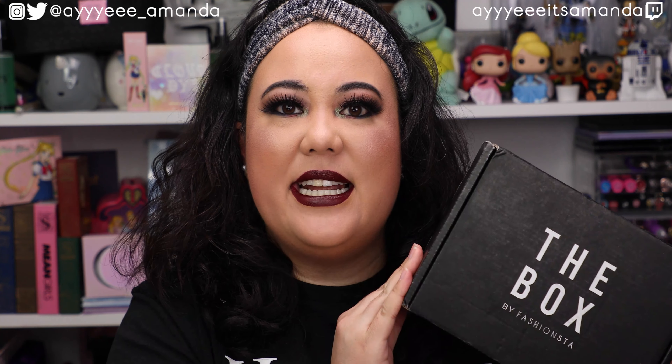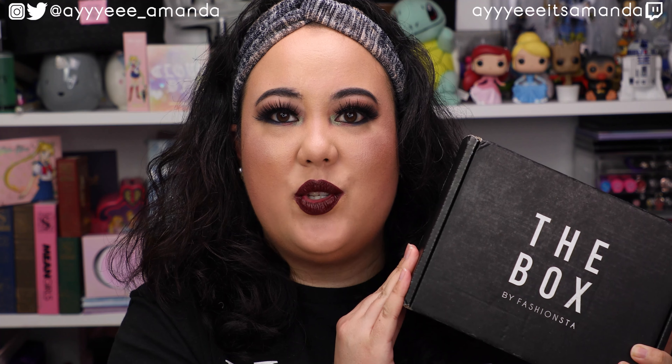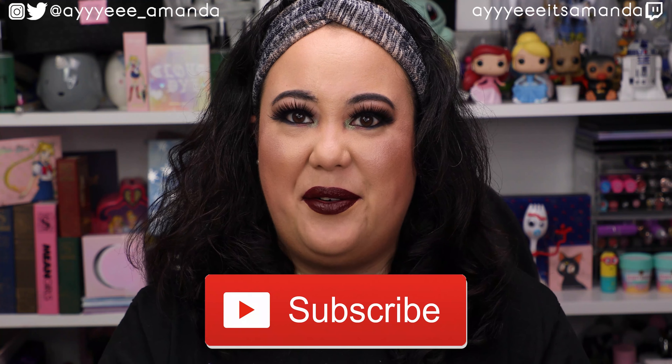Hey, it's Amanda. Thank you so much for clicking on this video. Hope you're having an awesome day. Thanks for taking some time every day to hang out with me. Today's video, we have the Box by Fashion Stuff unboxing for August 2020. I'll leave my Fashion Stuff playlist to watch previous unboxings, and if you haven't already, please subscribe and give this video a like.